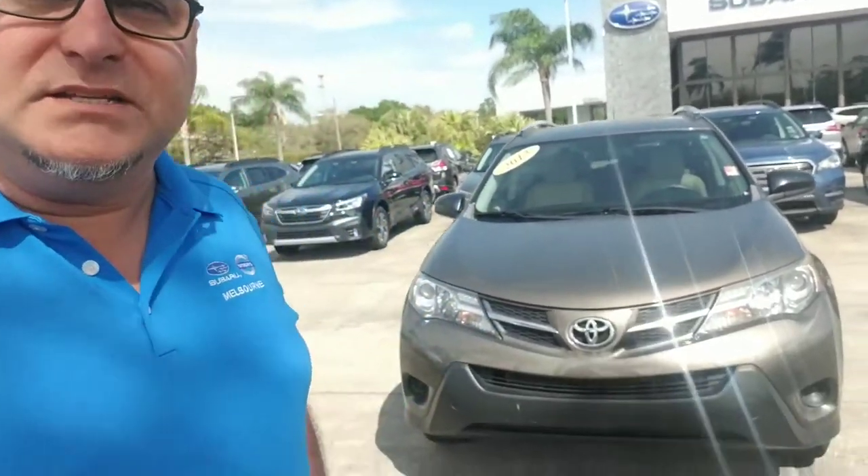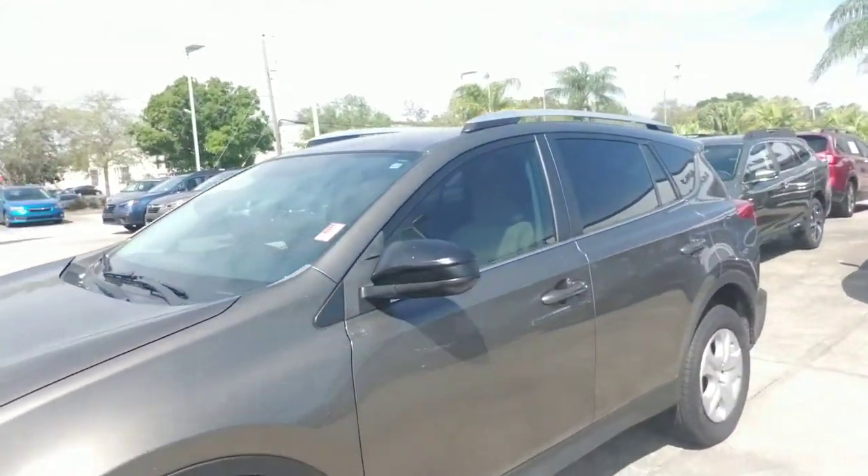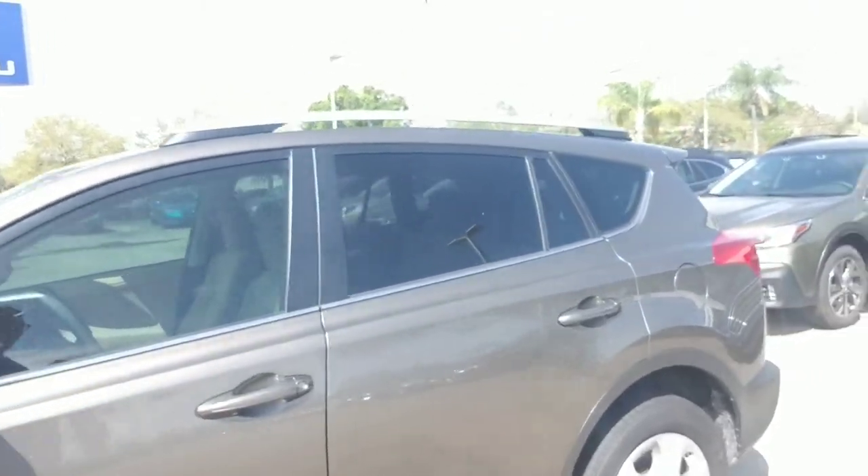Hello Brittany, this is Joseph Hanks and it's always a beautiful day here at Subaru of Melbourne. Today I'm here to show you the 2013 Toyota RAV4 that you are interested in. It's a recent trade-in, very nice small size SUV.